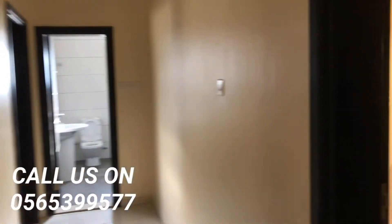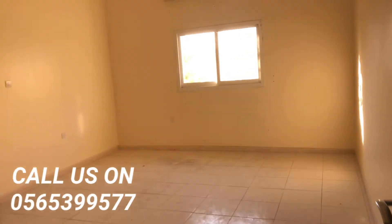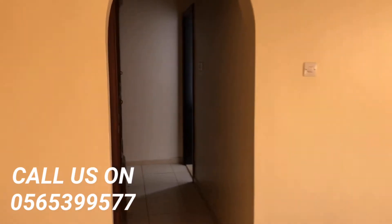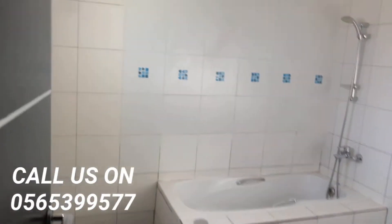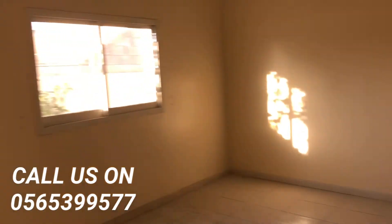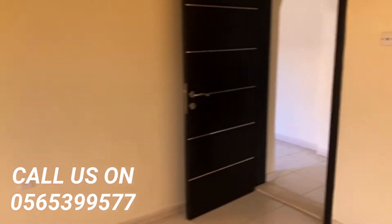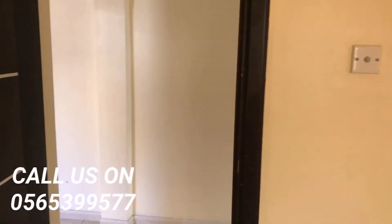There's a door here — the master bedroom area is here with the attached bathroom.